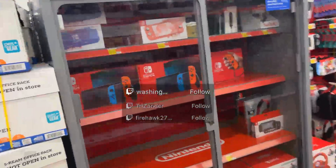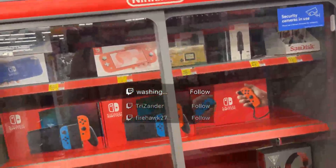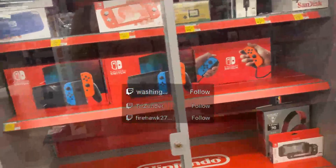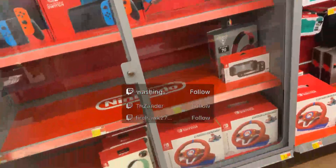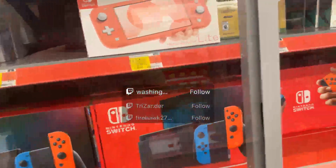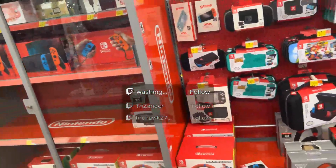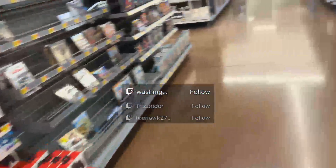There's the Nintendo Switches, and the Lites. I do not recommend the Lites, because if the thumb pads get worn out and you end up with Joy-Con drift, the entire system is defective. And that's a problem.